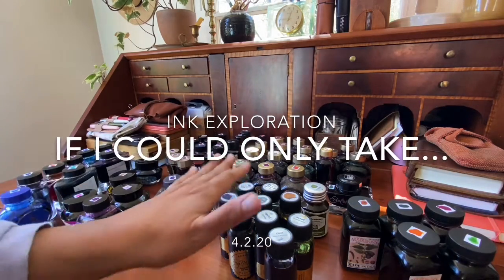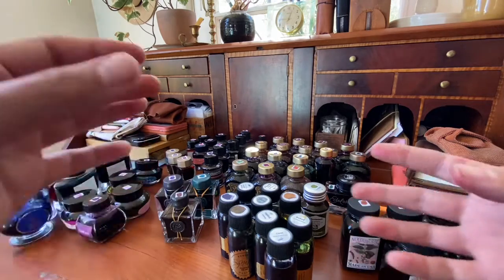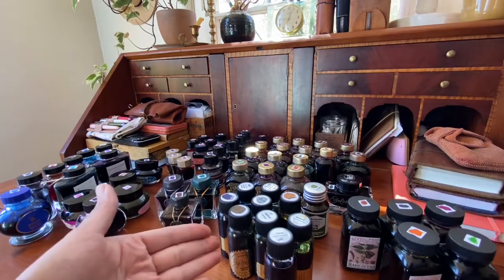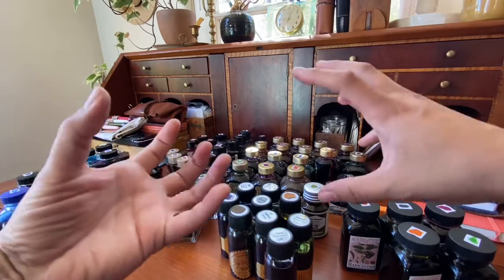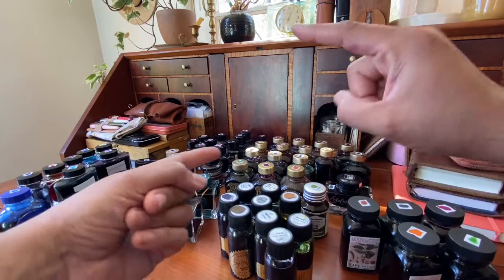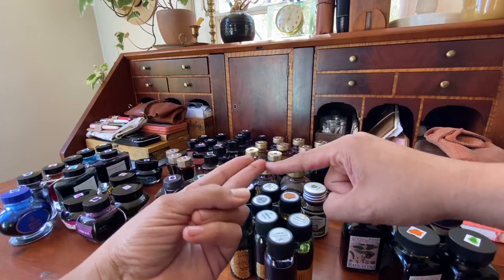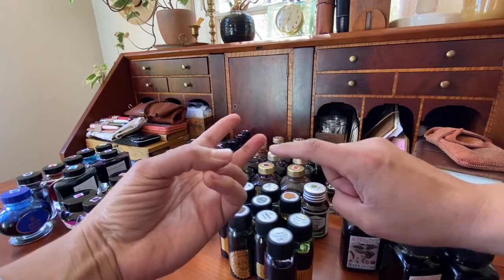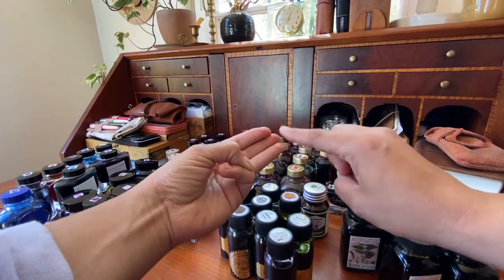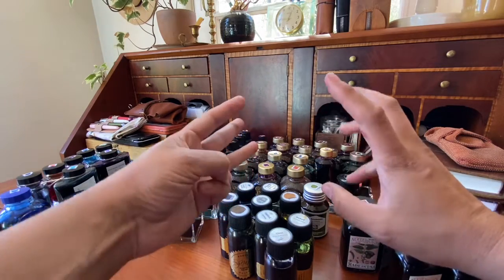I get asked a lot: can you show us your ink collection, can you talk about your favorite inks? This is always a really difficult question for me to answer because my favorite inks don't really exist in a straightforward concrete manner. Inks for me are very mood-based — probably the majority of why I pick a certain ink is based on my mood. The second factor would be the season, or what season I'm longing for. The last thing that plays a big role is the pen and the paper.